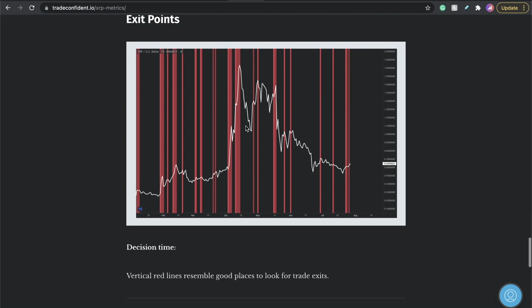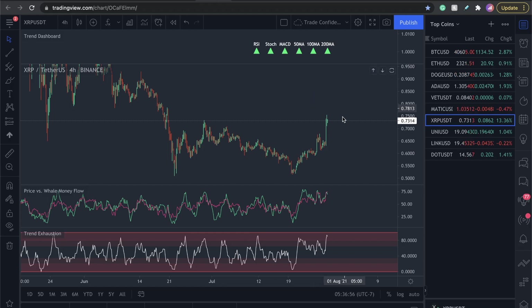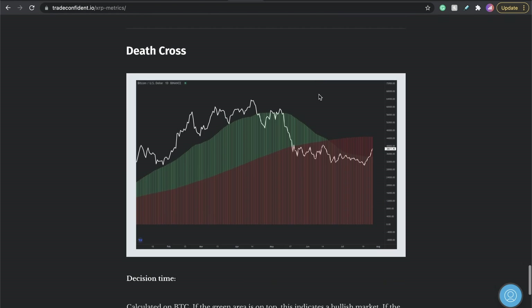I want to point this out: look at the exit points. The previous times we saw drops — one drop, two drops, three, four, five, six, seven, and then eight with an overextension. A very, very accurate metric. So if this is blinking red, I'm saying this could be a place where we see a nice move back down, because historically we have seen drops in the market. We are also seeing the death cross on Bitcoin moving up a little higher, and we're currently not out of that. Watch this metric, guys.